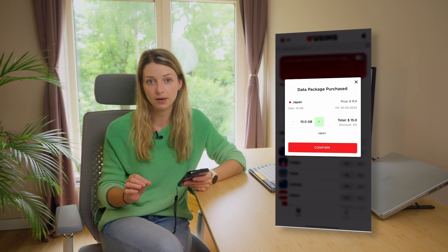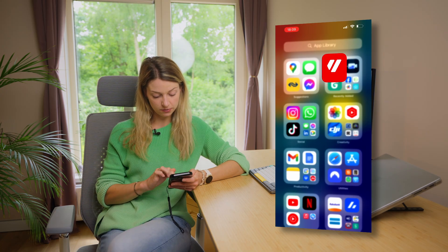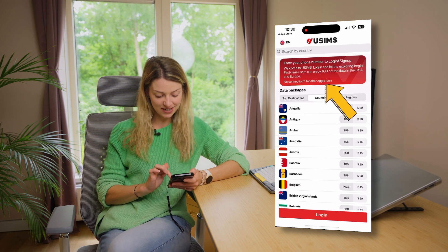We have used eSIMs from the uSIMs app. Before arriving in Japan we purchased an eSIM plan through the app, and today I'll show you how to choose the plan, install the eSIM, and manage it at your destination. The app has a really bright red logo so it's easy to find, and as soon as you open it you can see that you get one GB of free data for Europe and the USA.